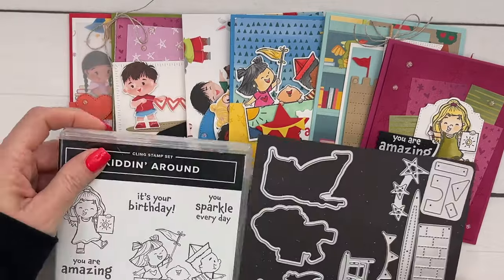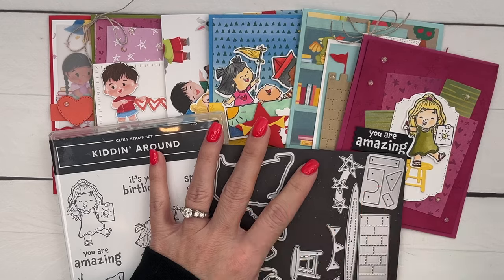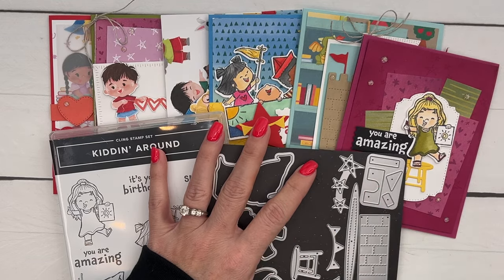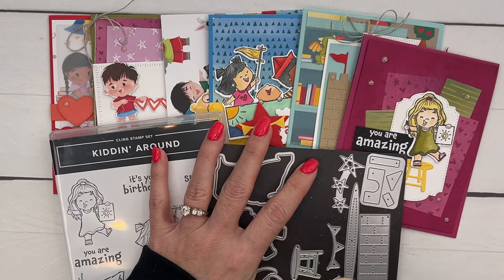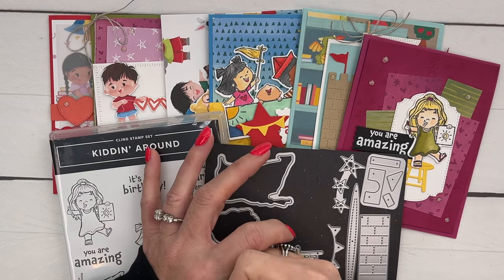One thing we have to keep in mind is that this paper is retiring. I will be ordering it as you guys register, but if it sells out I will have to close registration early on this class, which I don't want to do.